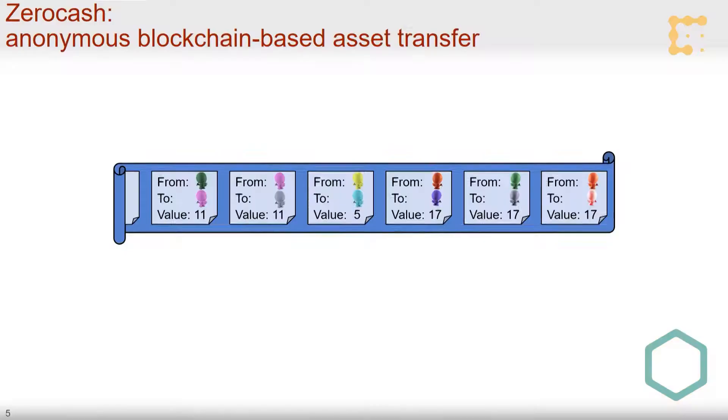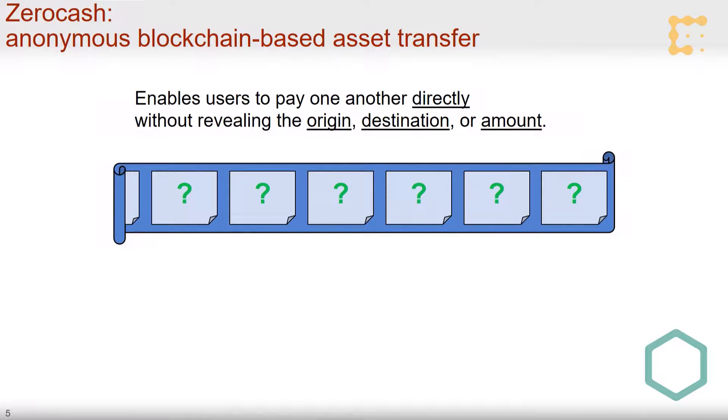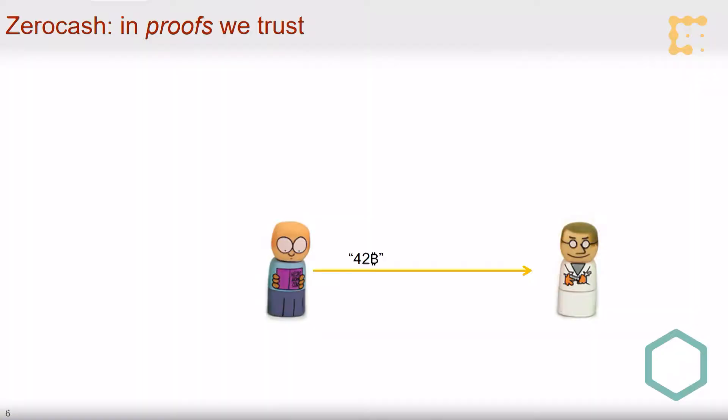Zcash, our project that addresses this, solves the problem by making sure that all values posted on the chain reveal nothing about the content of transactions. So even though the origin, destination, and amount of each transaction are properly logged and their integrity assured, if you look at the chain, you see just a bunch of random-looking numbers. That looks weird — if these are just random-looking numbers, how can we ever verify integrity? How can we prevent a double-spending attack? It looks like there is an inherent tension, a paradox, between privacy and integrity.